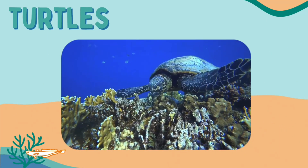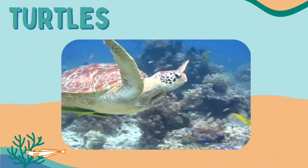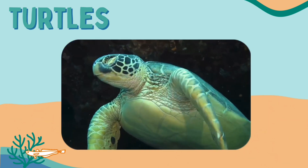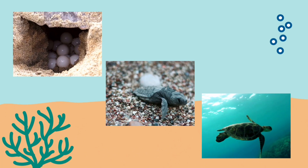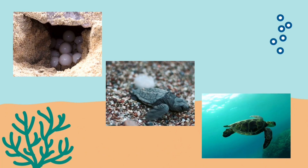From fish to reptiles — and these turtles call the coral reef home too. Let's find out more about them. Coral reefs offer sea turtles shelter and protection through various stages of their life.